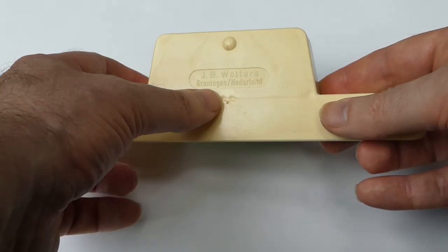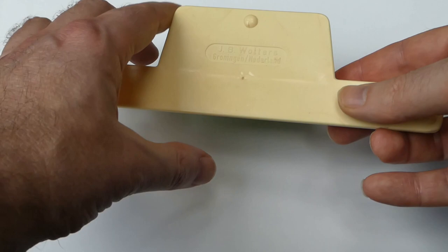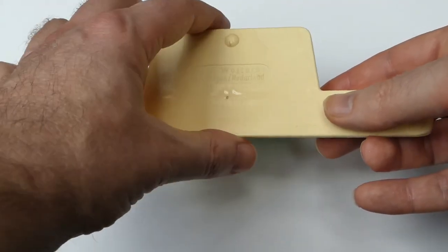On the back it again says J.B. Walters and Groningen, Nederland — that's the town and the country.